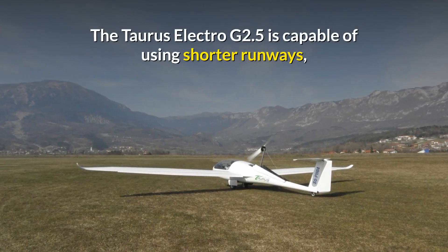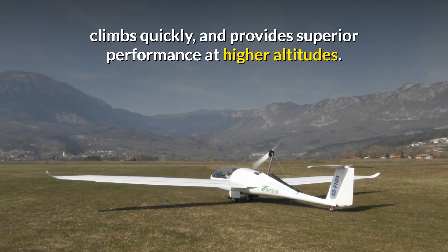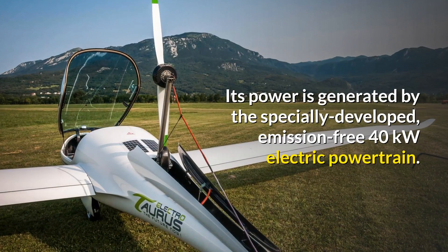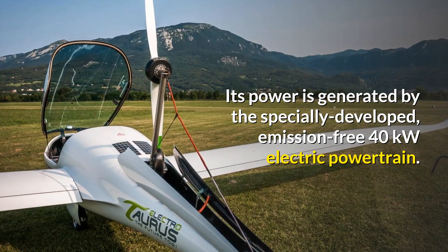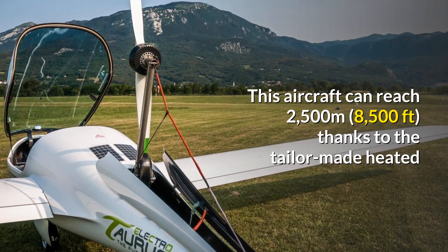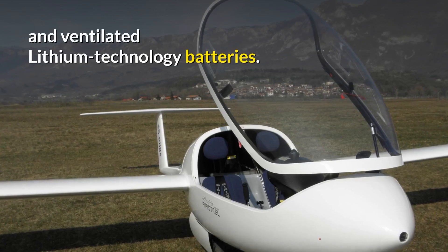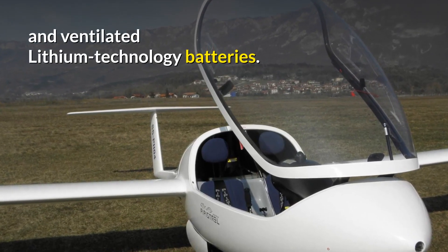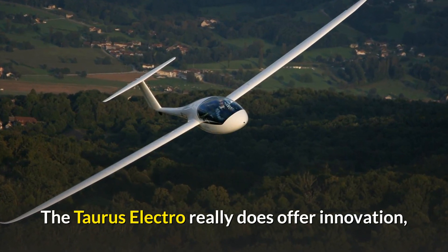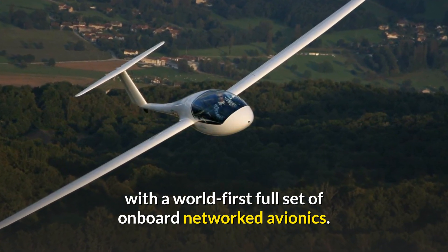The Taurus Electro G2.5 is capable of using shorter runways, climbs quickly and provides superior performance at higher altitudes. Its power is generated by the specially developed emission-free 40kW electric powertrain. This aircraft can reach 2,500 metres or 8,500 feet thanks to the tailor-made heated and ventilated lithium technology batteries. The Taurus Electro really does offer innovation, with a world-first full set of onboard networked avionics.